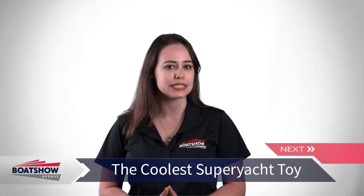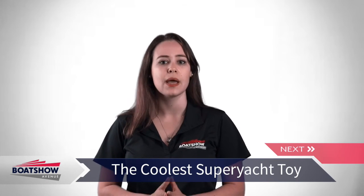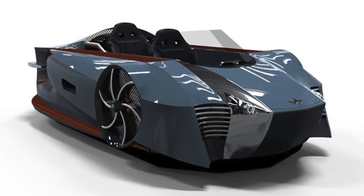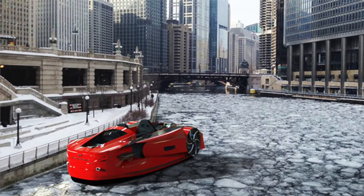Is this the superyacht toy that is possibly the coolest on the market? Meet the Mercier Jones Supercraft. It was built by Mercier Jones and represents the first luxury high-performance hovercraft. The Supercraft is agile, fast, and easy to pilot. It was built this year and it's an amphibious vehicle with style certain to draw attention.